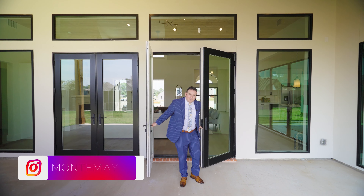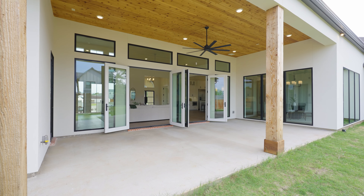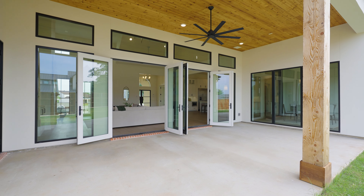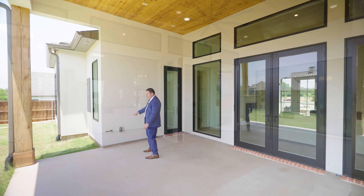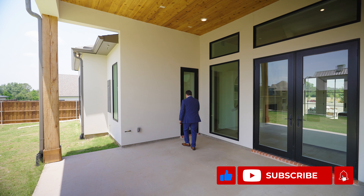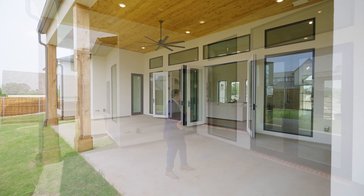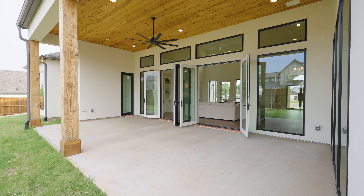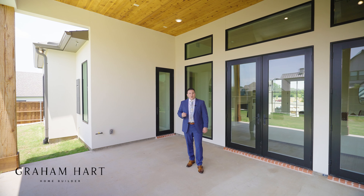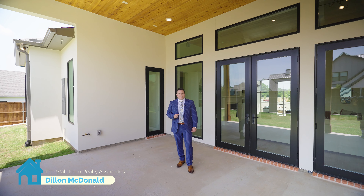Welcome to the backyard. You've got your outdoor indoor living area and this beautiful patio. Over to my right you have a gas line which you can connect your grill to — I can see myself grilling out here. There's also a half bath nearby which is convenient, and a ceiling fan. Lots of windows to this beautiful home.